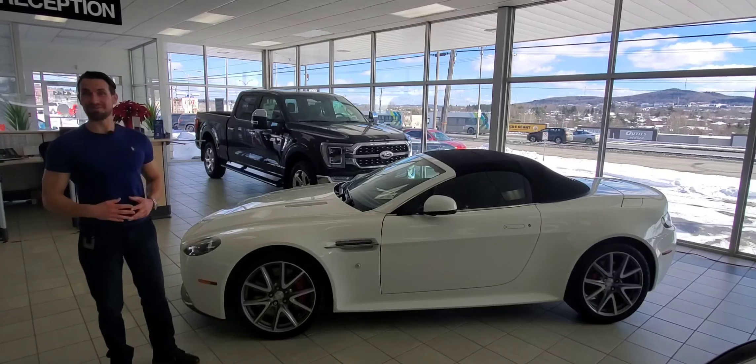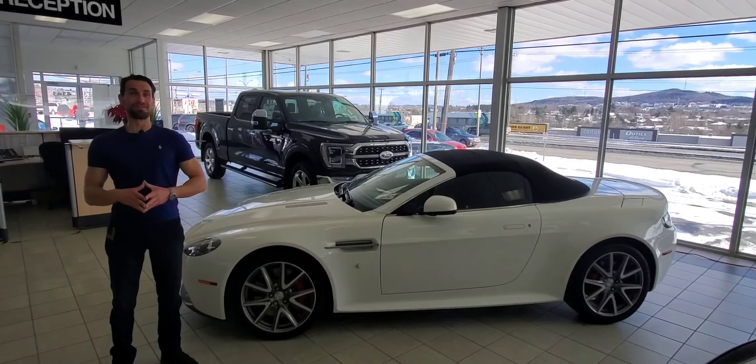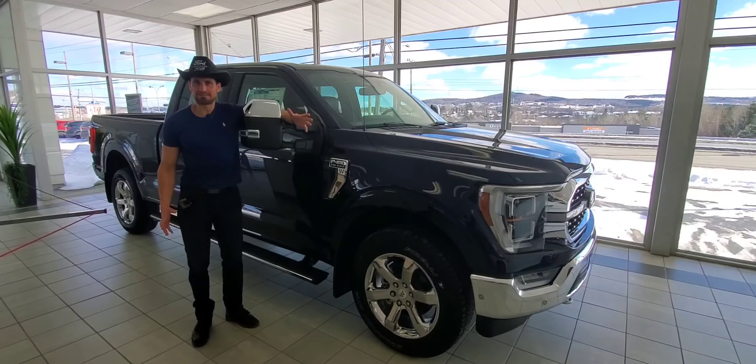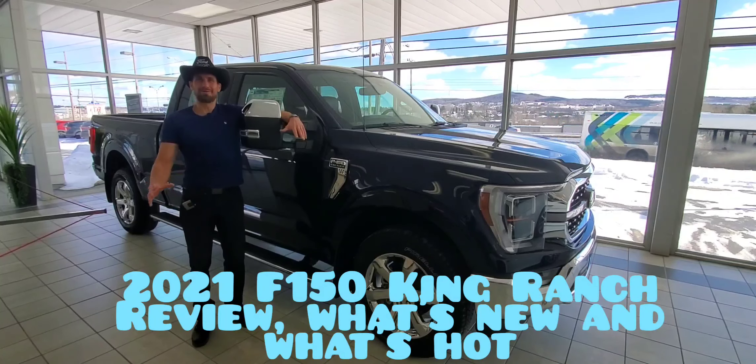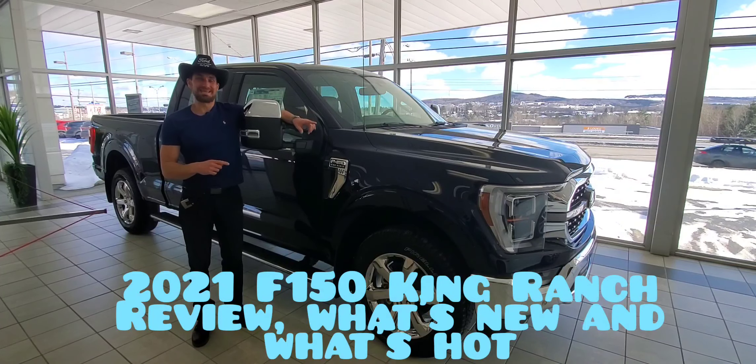Johnny here for Johnny's Car Care and Reviews. Today I'm going to be reviewing the beautiful vehicle right behind me. Did you think I meant the Aston Martin? Oh no, I'm a truck guy. I love Ford trucks, so I'm going to be reviewing this antimatter blue 2021 King Ranch.